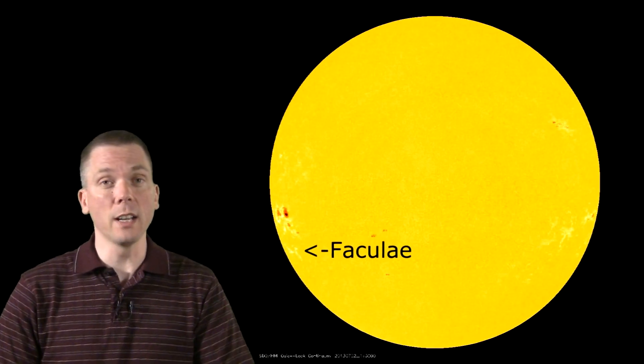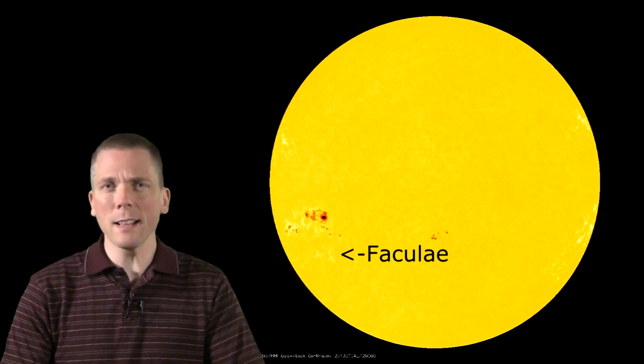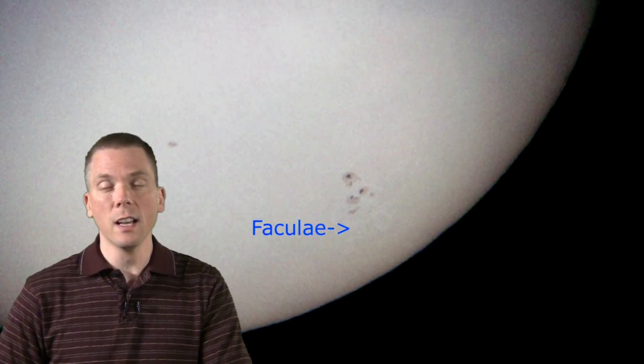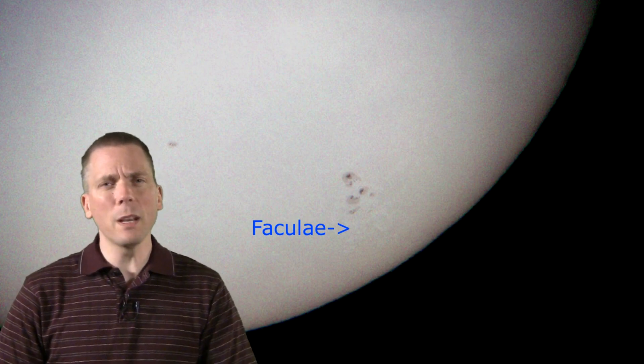Another feature to look for is faculae. Instead of dark areas on the surface like sunspots, faculae are brighter areas that are also associated with magnetic fields. They are often around or near sunspots, but sunspots are not required for them to be present. Faculae are often easier to see near the limb of the Sun, but very bright ones may be seen in the center as well.